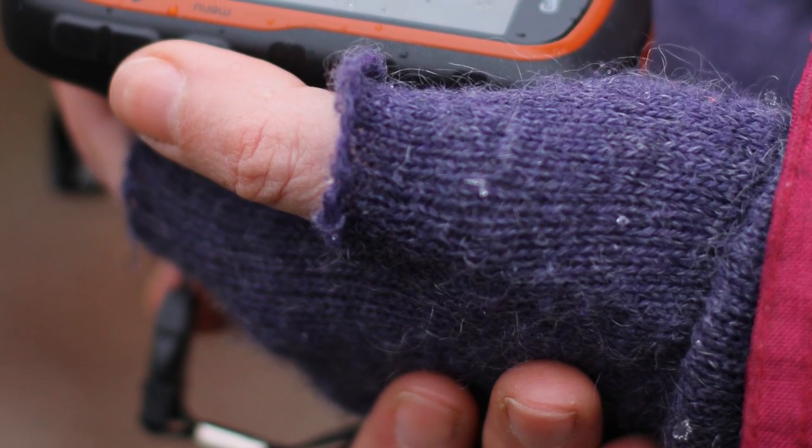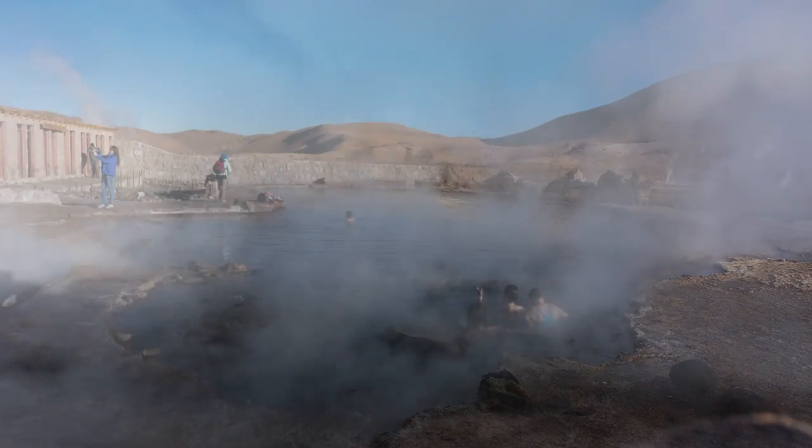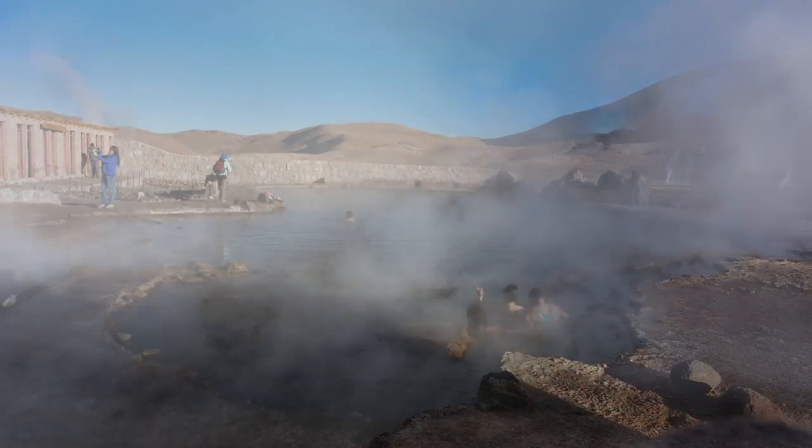If you decide to take off your gloves so you can tap on your phone screen, do so quickly and then cover up. If you do want to submerge yourself in water, you can do so in the designated area for the natural hot springs.